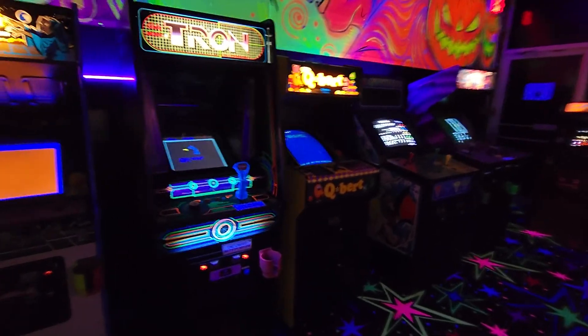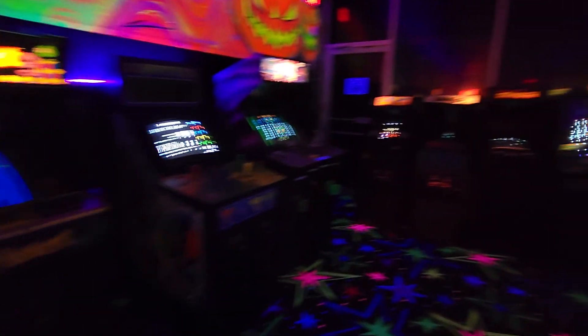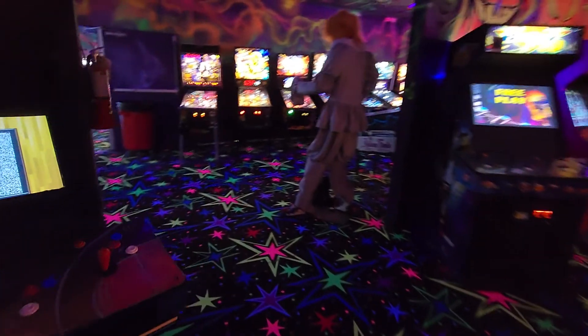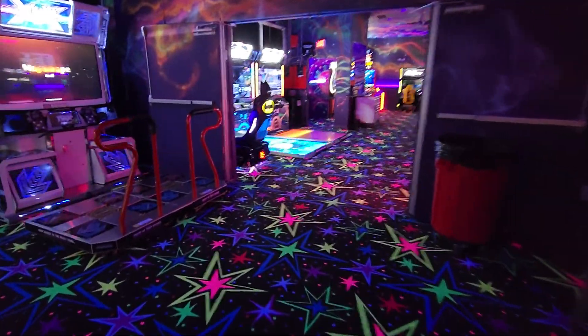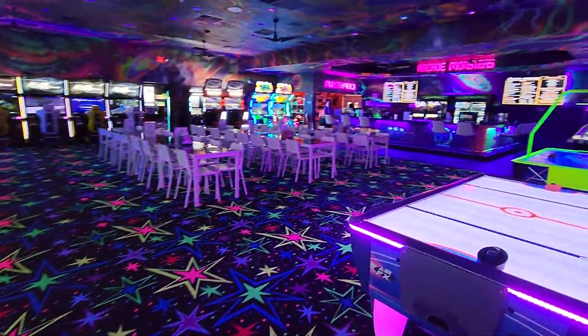It just opened. It's $20 for a wristband. They have a bar with food. I figure there's about $500,000 invested in this arcade. So for $20 bucks, all you can play — it's a freaking steal.